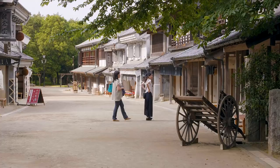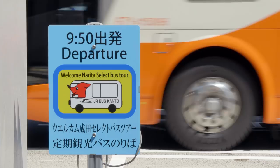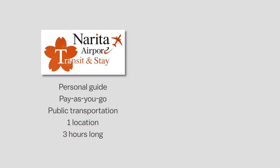And not only this, but there are even tours to these locations which depart right from the airport. The two types of tours are the Narita airport transit and stay program tours, which come with a free personal guide, or pay-as-you-go — use public transportation, go to only one location, take about three hours to complete, and include a meal only if you decide to buy one. And then there's the Narita select bus tours.